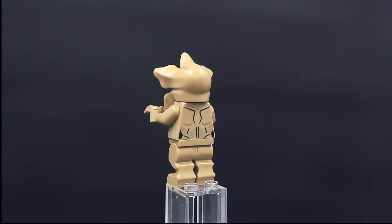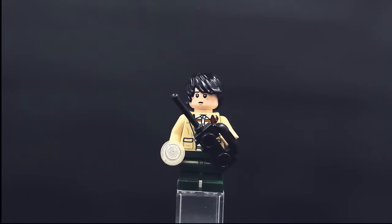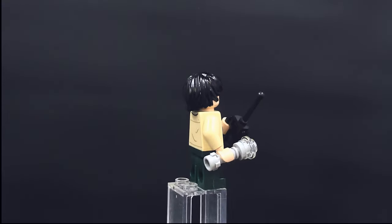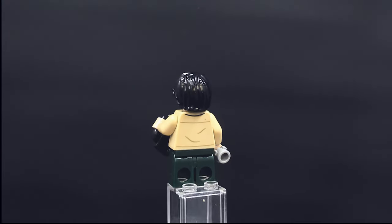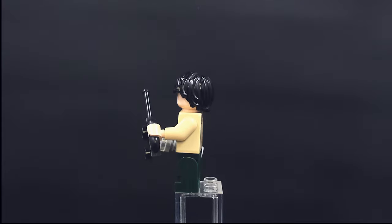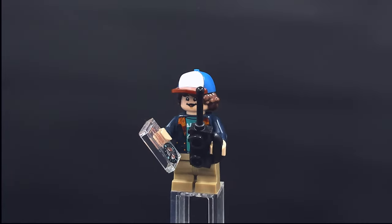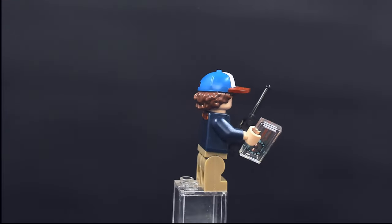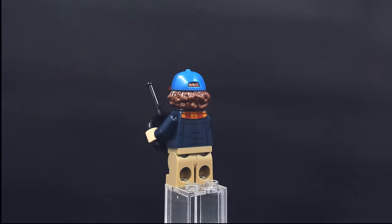The Demogorgon is a pretty sweet figure — obviously the custom molded head is the showpiece. Next up is Mike Wheeler with his walkie-talkie and flashlight equipped and ready to go, with nice torso printing. Dustin Henderson is next — this figure is awesome, with a combo hat hair piece, an awesome facial expression, and comes with a compass and walkie-talkie. He's probably my favorite of the four kids.